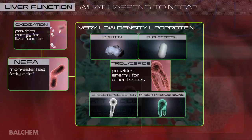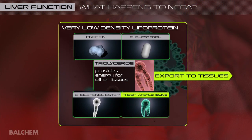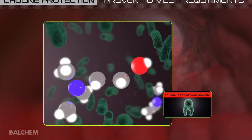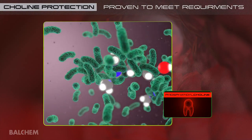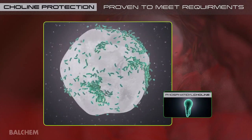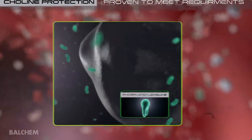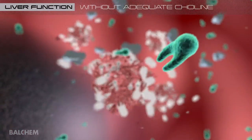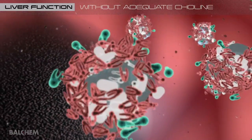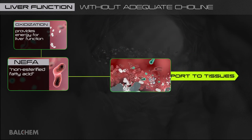We've seen how choline is an essential nutrient in helping the liver package and distribute fat to the mammary gland. Unfortunately, the modern dairy cow is deficient in choline because it is readily degraded by rumen microbes. Feeding Reassure to protect the choline from degradation is a proven way to meet the cow's dietary choline requirement. Without adequate choline in the diet, the liver cannot package sufficient amounts of the NEFA taken up by the liver into VLDL. Consequently, triglyceride export out of the liver as VLDL is limited, causing it to become stored in the liver.